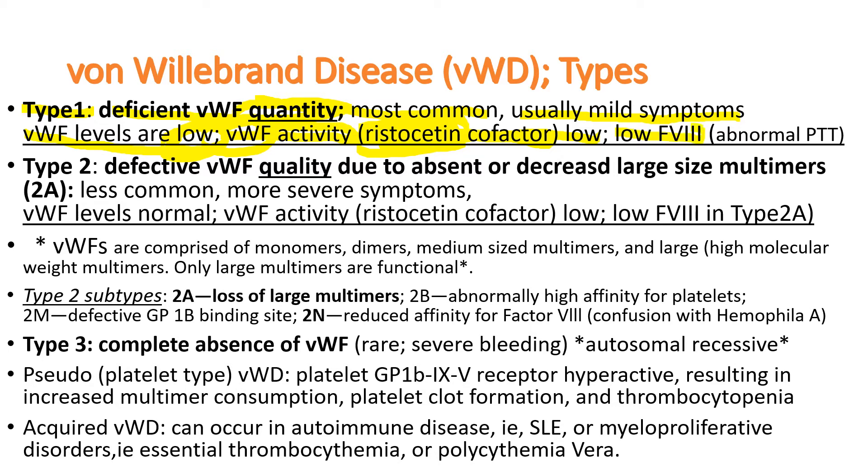You would expect low factor VIII activity, causing abnormally prolonged PTT from low factor VIII levels. Type II patients have defective factor quality due to absent or decreased large-sized multimers, especially in type IIa. It is less common with more severe symptoms. Tests show von Willebrand factor levels are normal, as there is no problem with the amount, but quality is the problem. Von Willebrand activity is low measured by ristocetin cofactor activity, and factor VIII levels are also low, especially in type IIa.